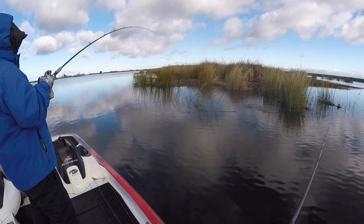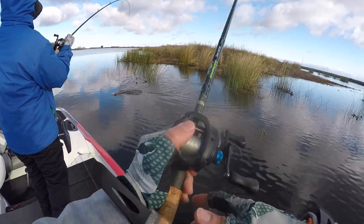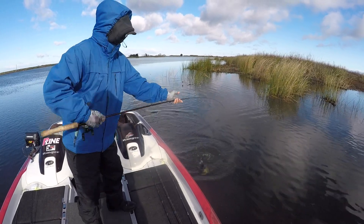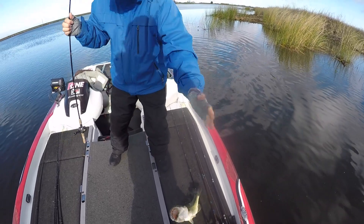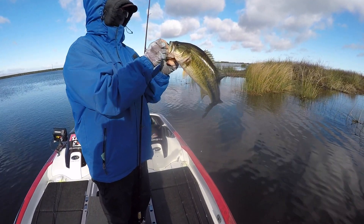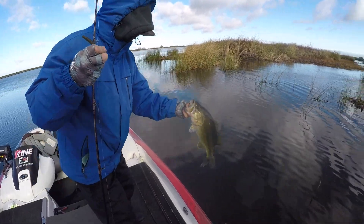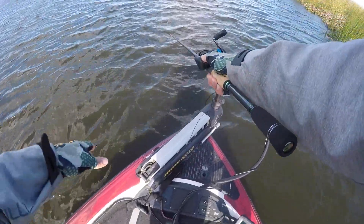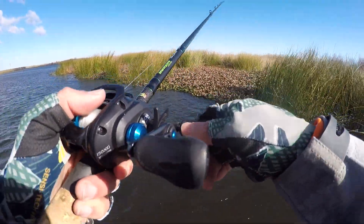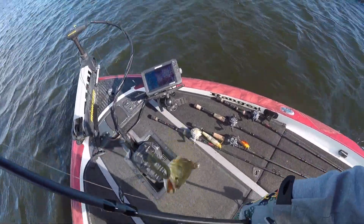Fish on! He's got a good one here - I saw him eat it. Get him in here. That's a nice one! Right on the point of this tule berm and the sparse tules - boom! That's a 4-plus. Man, they're so thick. Look at that - that's a good one. Nice bass!